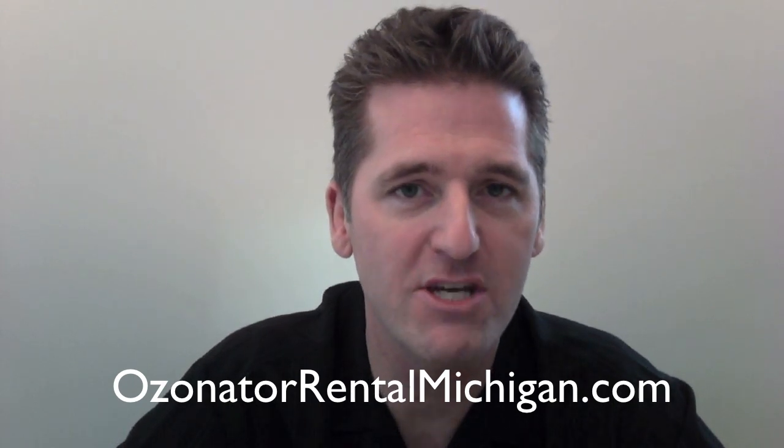So that's it on smoke odor — killing the smoke odors in your homes, your businesses, whatever. Ozonation is an awesome way to do it. Be sure to check out ozonatorrentalmichigan.com.